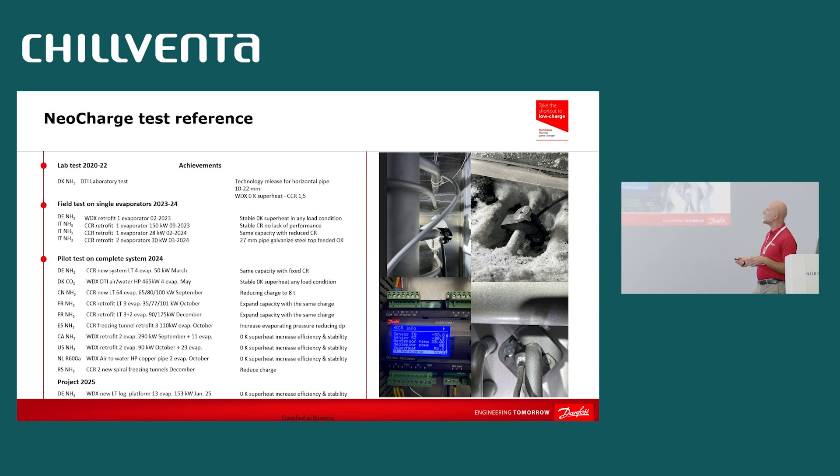Now we are going bigger, taking complete cold rooms and complete systems. We are testing a CO2 DX air-to-water heat pump since May at DTI in Denmark — zero superheat, fantastic performance. Every time we engage customers, they are enthusiastic and want to test. You can see how many are already scheduled. I invite you to join me and our team at the Danfoss booth where you can see this technology, NeoCharge, in a demo unit — you can play with it and appreciate the configurator for fast, easy settings. Thanks a lot for joining this presentation.